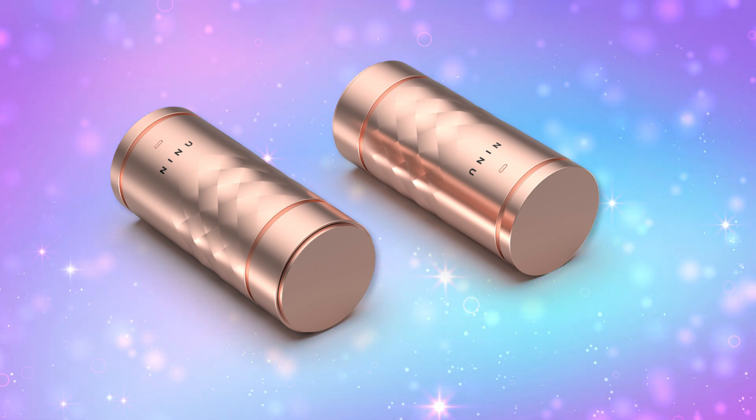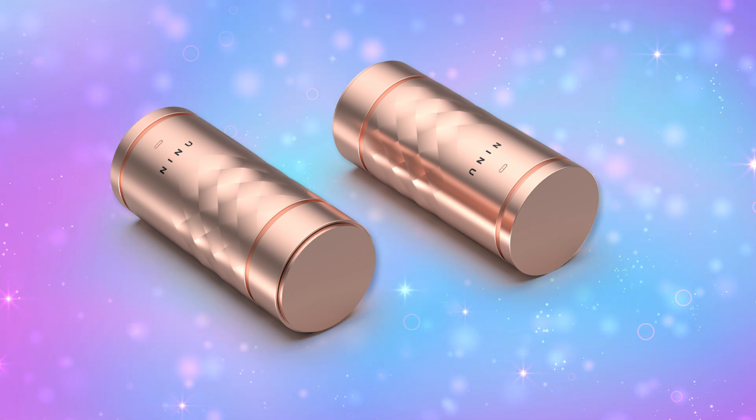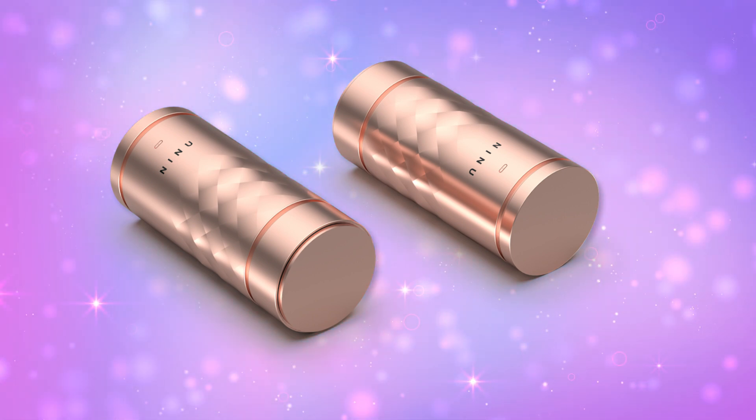Now we have lifestyle tech. Ninu allows you to carry multiple perfume or cologne scents in one compact bottle, and you can mix and match using a connected app. So if you want a more woodsy scent or something a little more floral, you can switch between them. This looks a lot more travel-friendly than the little glass bottles that can obviously break in your luggage, so I like the design.